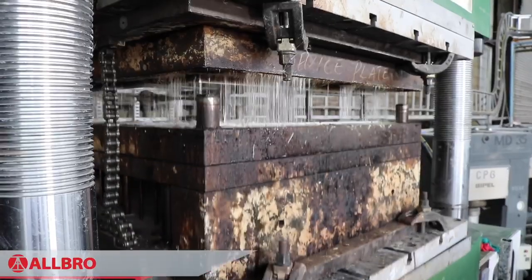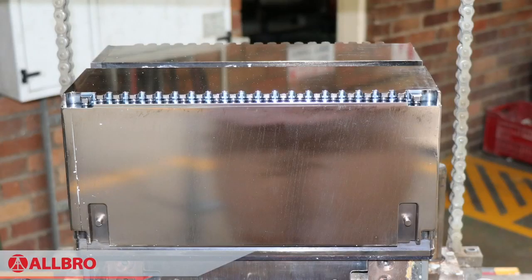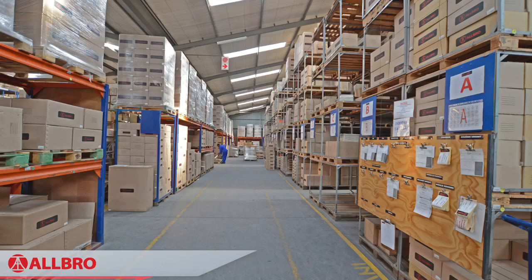Albrox controls every aspect of production, from the creation of raw material and in-house tool design and manufacture to the moulding and assembling of enclosures. This enables Albrox to offer its clients a solution which is tough to beat in design, material and price.